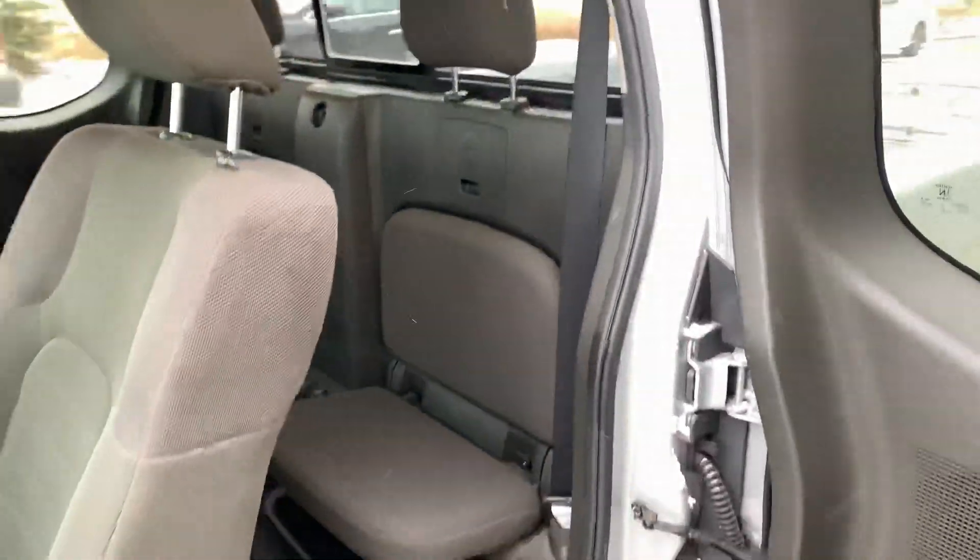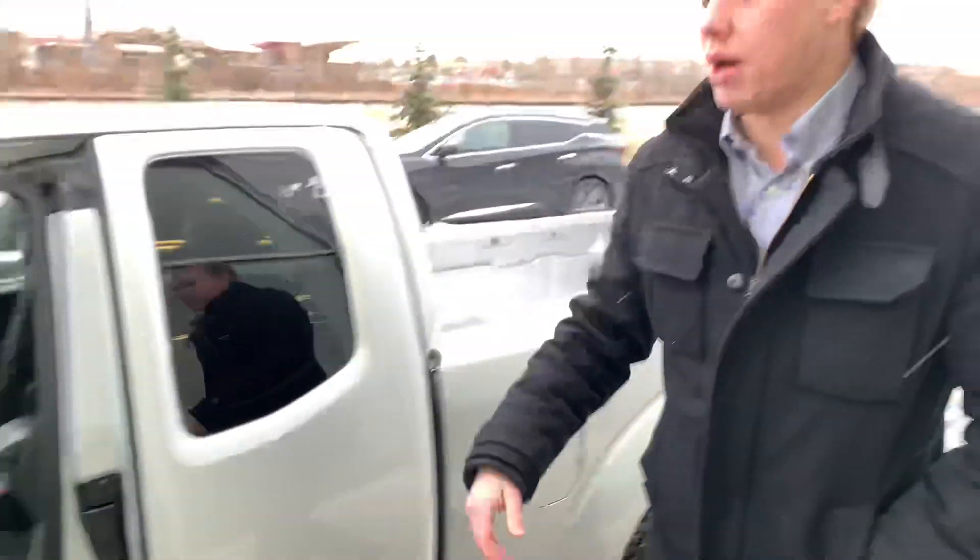In the backseat here, you do have a little bit of room — maybe for throwing a dog back there, maybe a person for a shorter road trip, something like that.